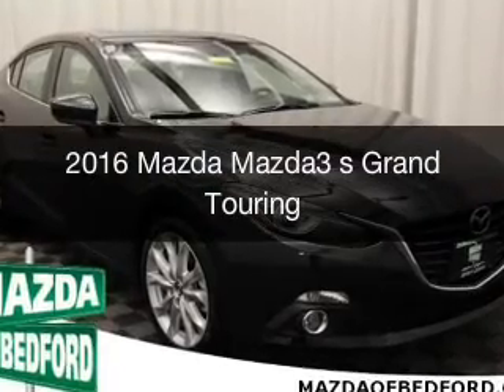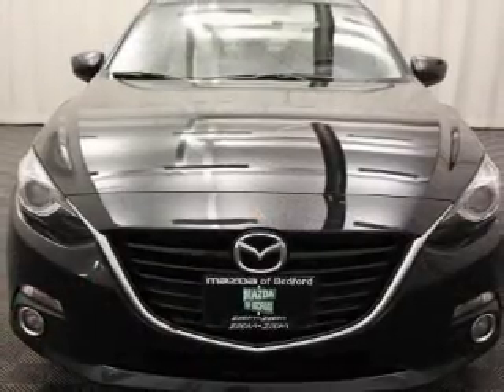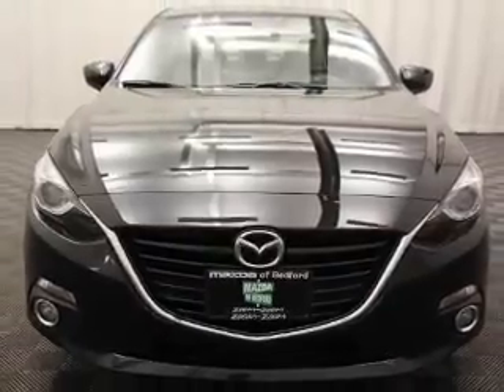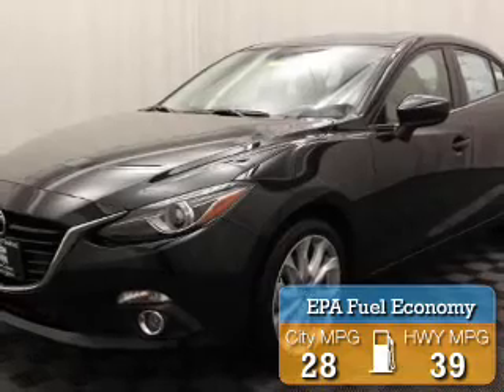This is a new 2016 Mazda 3 Zoom Zoom. It's powered by a front-wheel-drive engine. Great fuel efficiency saves you money by requiring fewer trips to the gas station.